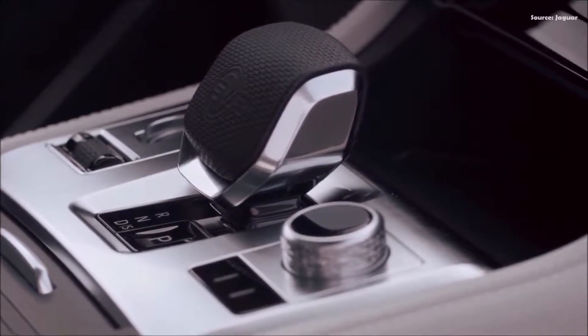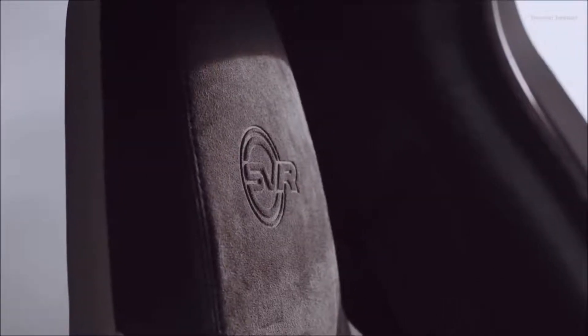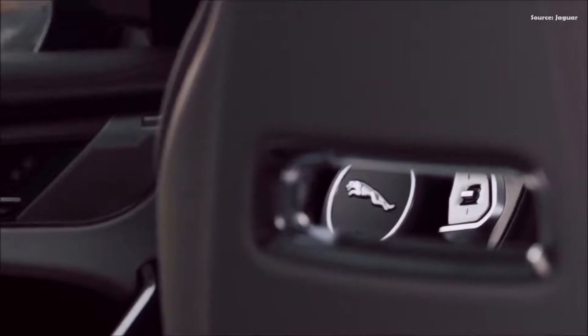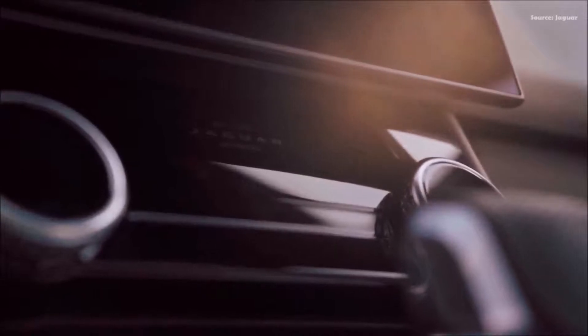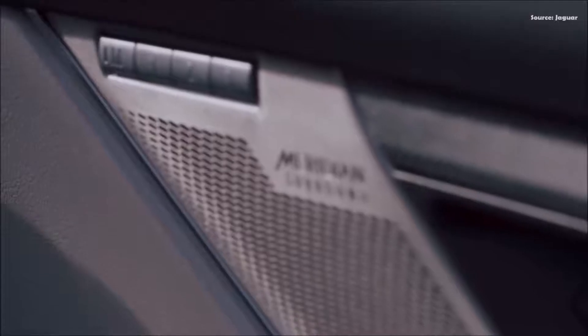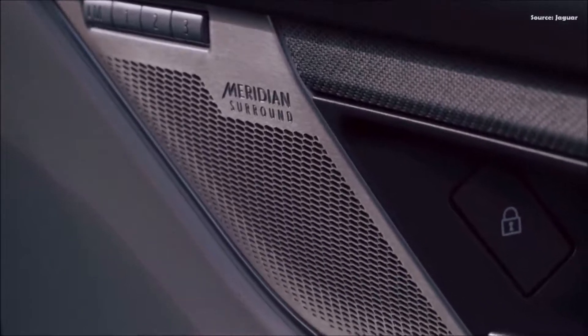The 5.0-liter supercharged V8 is paired with an ultra-responsive 8-speed automatic transmission that delivers rapid gear shifts for effortless performance, while adapting the way power is delivered to suit the driving situation. "The move to Jaguar's new electrical vehicle architecture gave us the opportunity to revisit the calibration of every single component, so we took the chance to fine-tune the driving experience to make it feel even more focused and even more refined," said Paul Barrett, F-Pace SVR Chief Program Engineer, Jaguar SV.